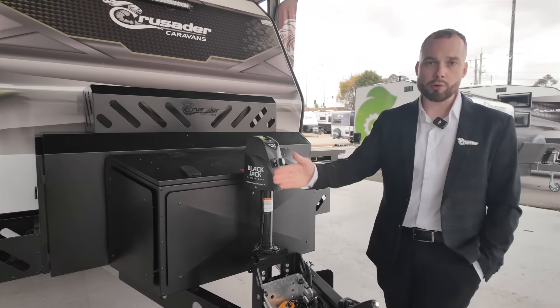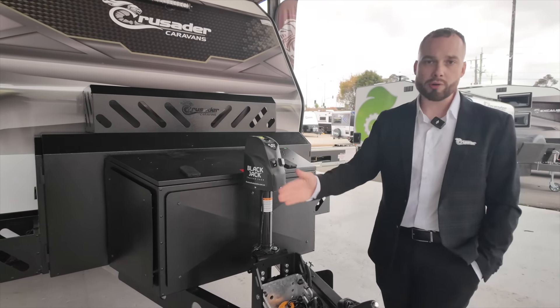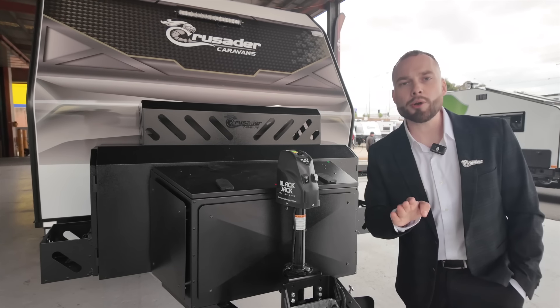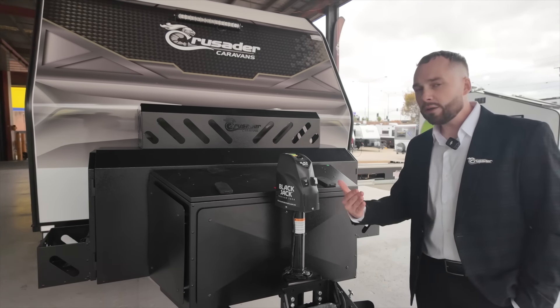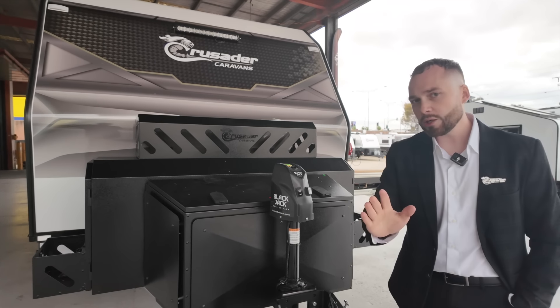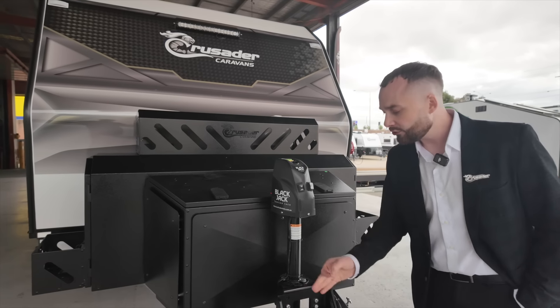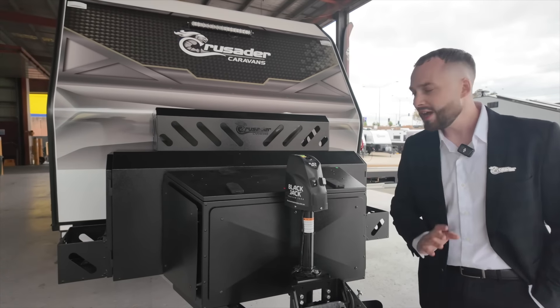You'll notice there's no stone guard across the front here. We have conventional bash plates as implemented across the new MY25 range and toolbox range. However, some people still want a stone guard — Crusader did the research and looked at what people are ordering. Rather than making you pay for a fixed stone guard, they've had a chat with the guys at Stone Stomper. This van is ready for whatever stone-guarding system you want, if you think you need something more than the bash plates.